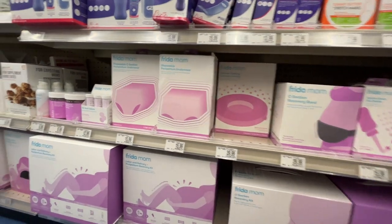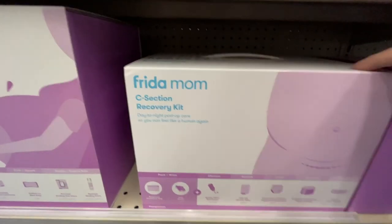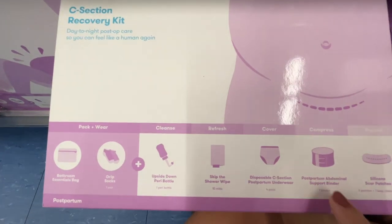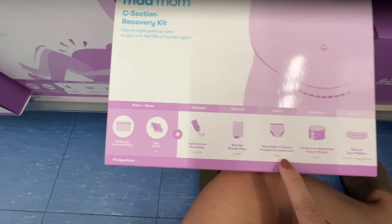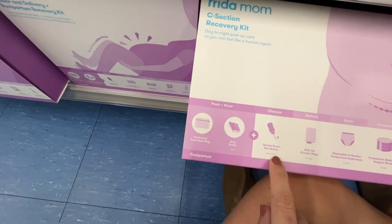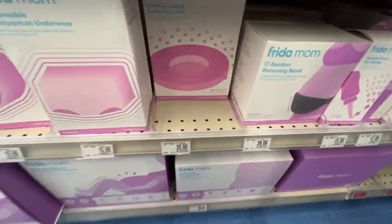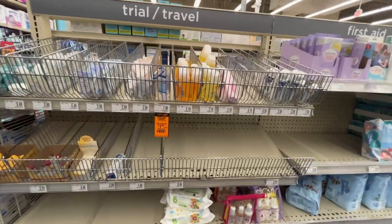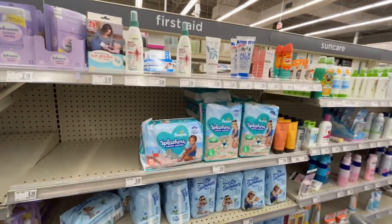You can also get the C-section products on Amazon if you had an unexpected C-section. The C-section recovery kit includes everything — a belly/abdominal support binder, silicone scar patches for your incision, and 'Skip the Shower' wipes. It also comes with a peri bottle because you still need to care for everything down there even after major surgery — taking care of yourself after surgery while having a newborn is a lot of work.